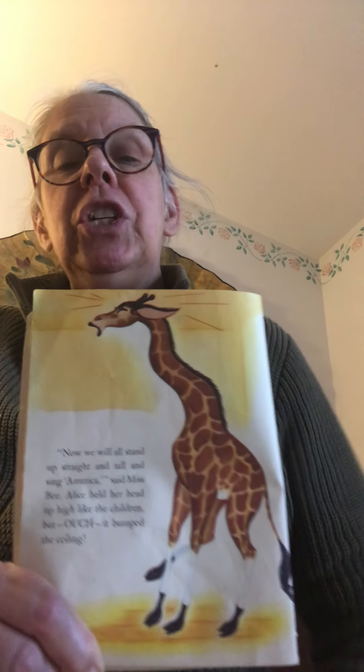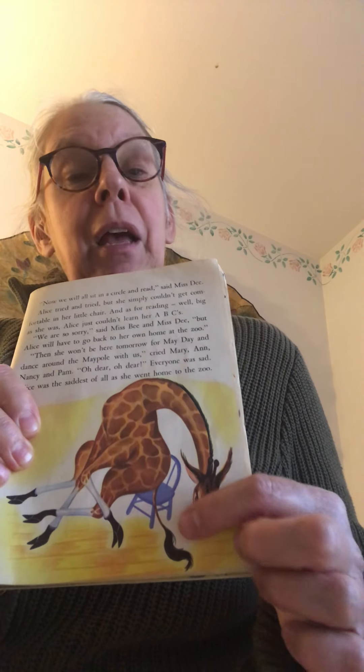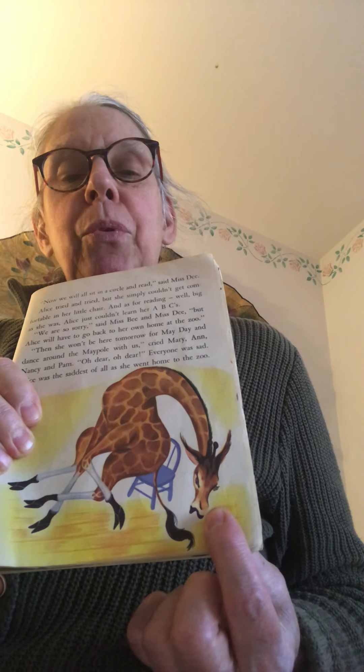The ceiling in a house or school is not usually high enough for a giraffe, and Alice bumped her head on the ceiling! Next, Miss D said, 'Now we will all sit in a circle and read.' Alice tried and tried but she simply couldn't get comfortable in her little chair — it does not look like it's made for a giraffe! And as far as learning to read, as big as she was, Alice just couldn't learn her ABCs. 'We are so sorry,' said Miss B and Miss D.